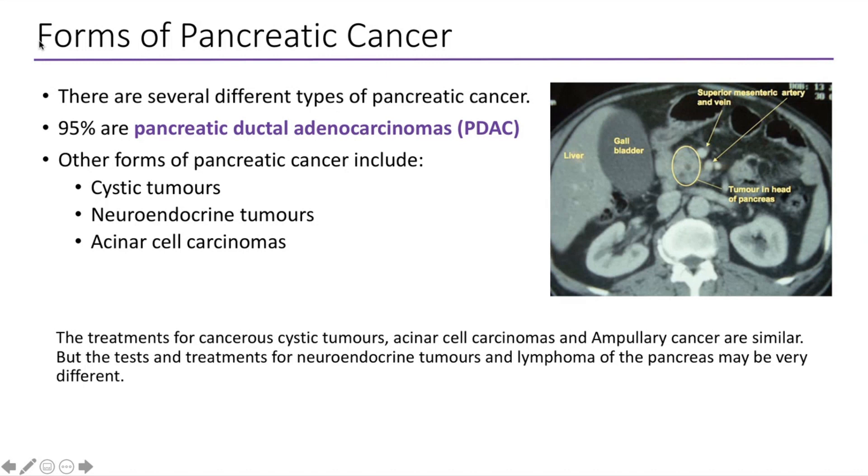Just to be clear, the majority of the work we're talking about today is related to the pancreatic ductal adenocarcinomas.